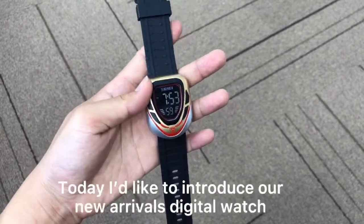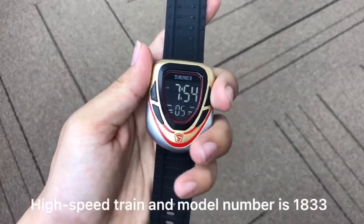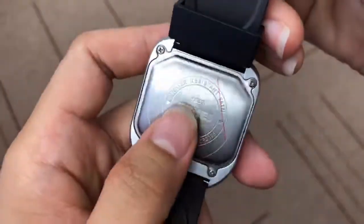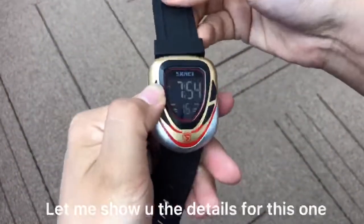Hello everyone, today I would like to introduce our new arrival digital, which is a high speed trade, and the model number is 1833. You can see the battery cores with a model number and battery numbers. Let me show you the detail for this one.